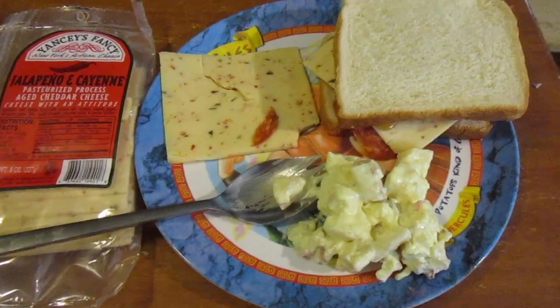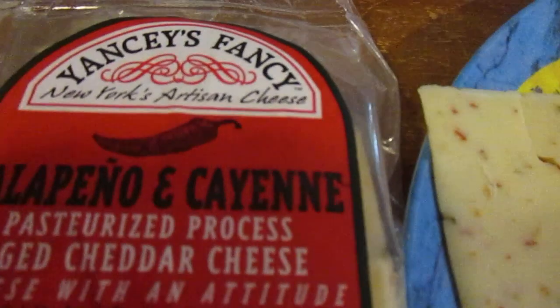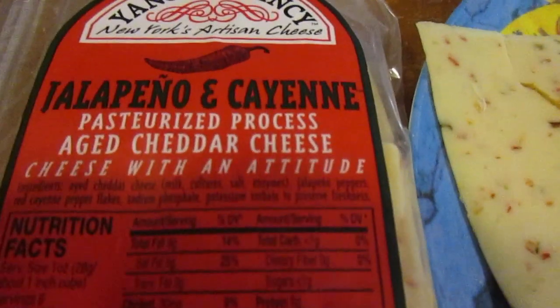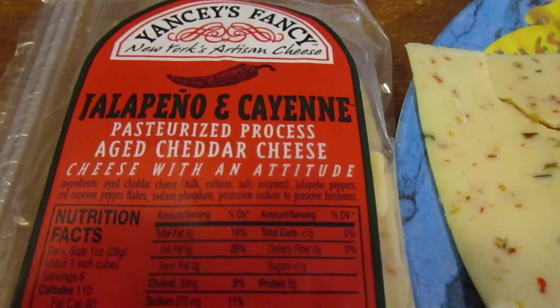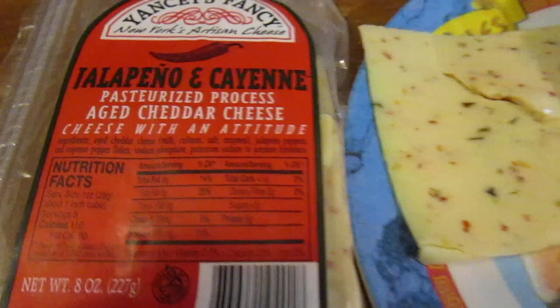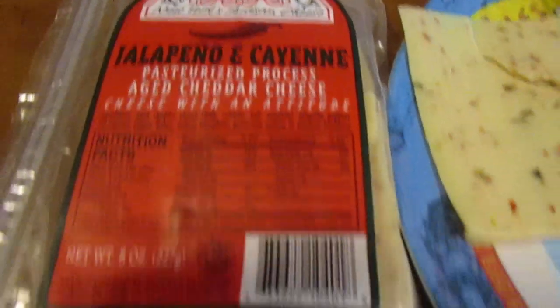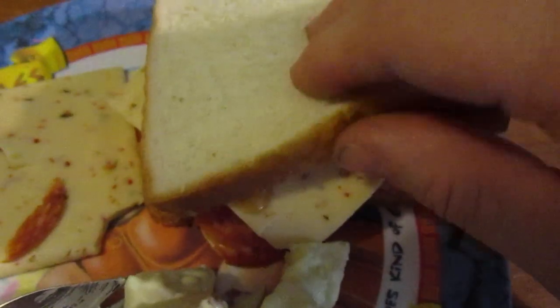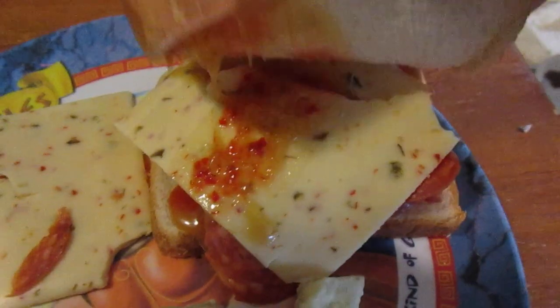Hey my legion, how y'all doing today? I'm here today to review Yancy's Fancy jalapeño — that's a New York artisan cheese, jalapeño and cayenne aged cheddar cheese. I got these at Wegmans. I'll review it by itself and then in a pepperoni sandwich with coarse honey mustard and hot sauce on it.